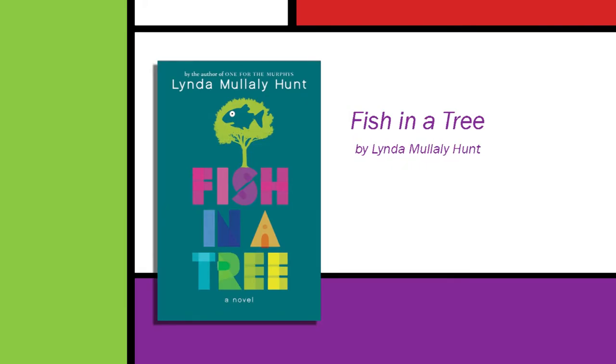Here's a book for all the realistic fiction fans: Fish in a Tree. I know it sounds strange, and it's not a Dr. Seuss book. Fish in a Tree reminds me a lot of Bluefish, if you may have read that last year.